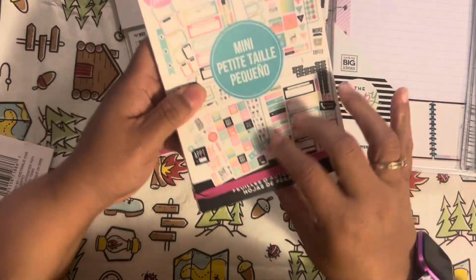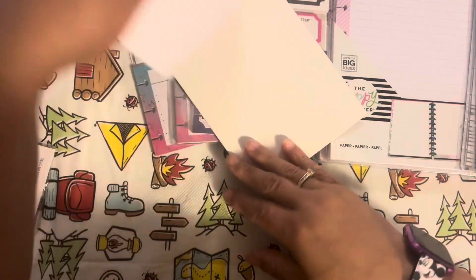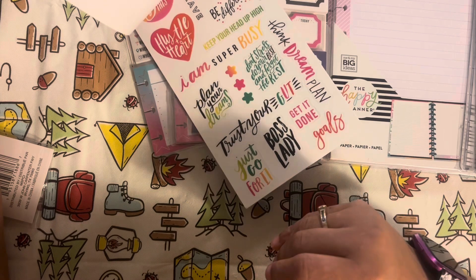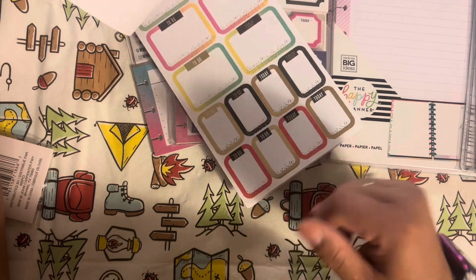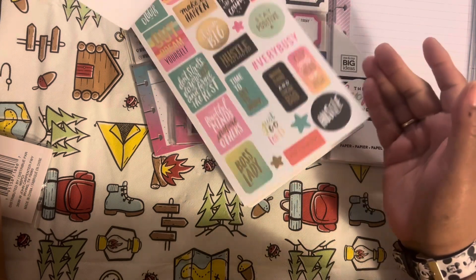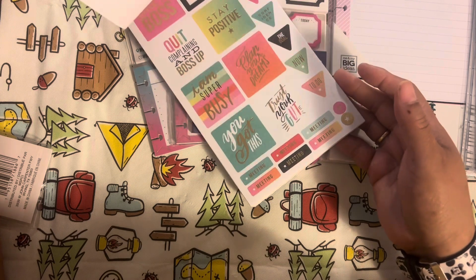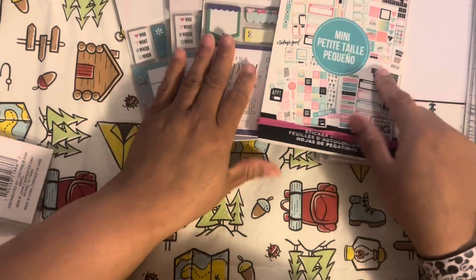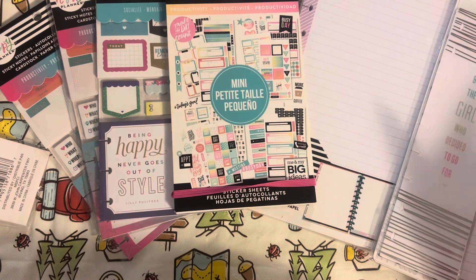This is the last thing gifted to me — 875 pieces, Productivity for the mini. But I use all my stickers; I don't care if they're from the mini, the big, or the classic. It has tons of coffee stickers, and I just use that sticker as a drink — whether I'm getting a slushie in the summer or coffee in the morning. That is everything my sister picked up for me. Ain't I lucky to have a sister like her? I didn't pay for any of it.